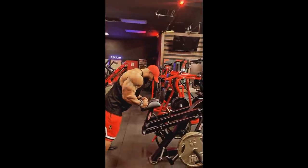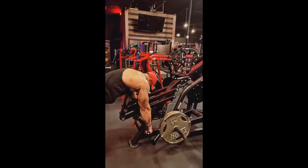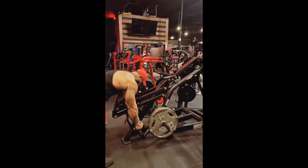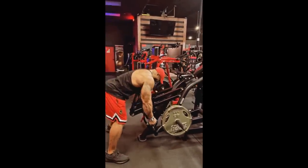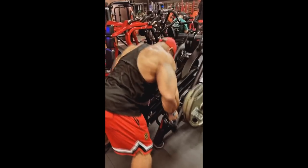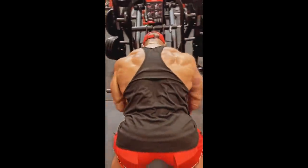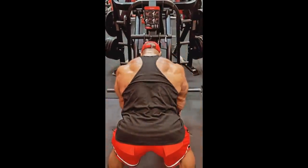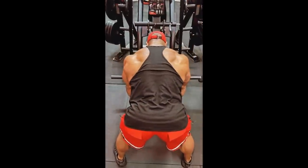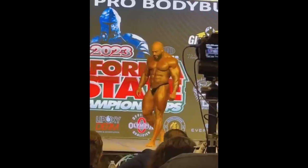Next I wanted to talk about Sergio Oliva Jr. and his future plans, because I have no idea what he's doing or planning. He posted this video of himself training and yeah, he looks good — look at the striations in his back, the overall density, fullness, hardness, and conditioning. He looks good.